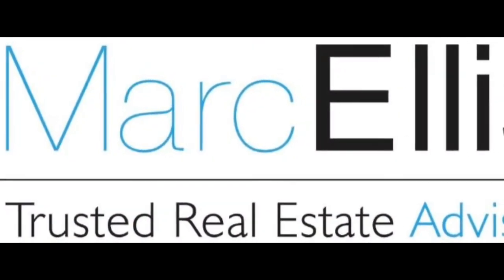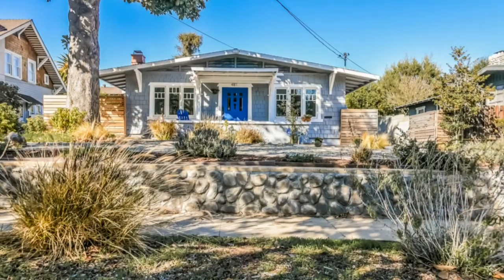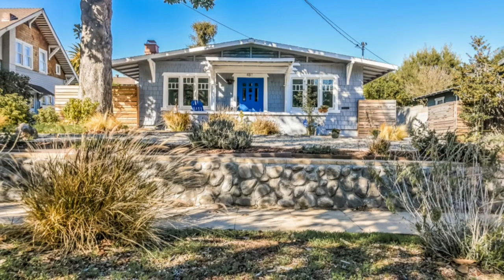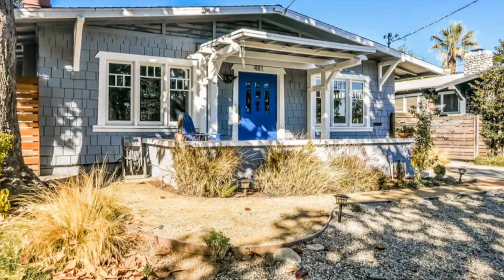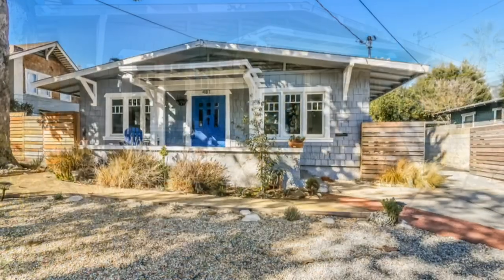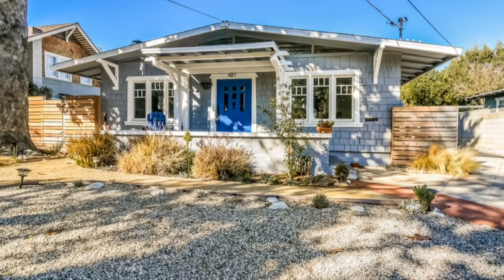Hello, this is Mark Ellis, the trusted real estate advisor in Pasadena, California. This beautiful and cozy three-bedroom craftsman-style home is located at 481 East Claremont Street in the beautiful city of Pasadena, a beautiful tree-lined street where the neighbors are waving and walking their dogs.